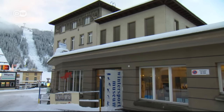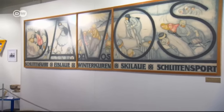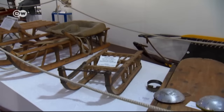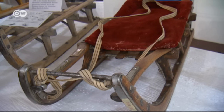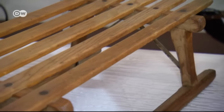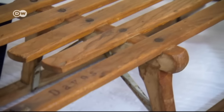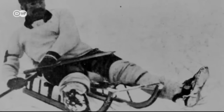The winter sport museum in Davos gives an insight into the long-standing tradition of this local craft. The sleds were originally designed for transporting loads, as the blades glide easily across the snow. It was foreign tourists who began using the sleds for fun and sport. In 1883, Davos hosted the first official sled race.